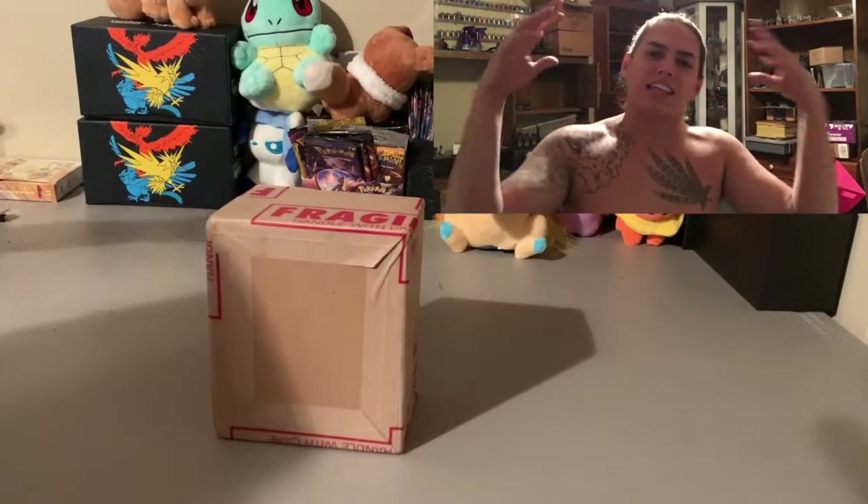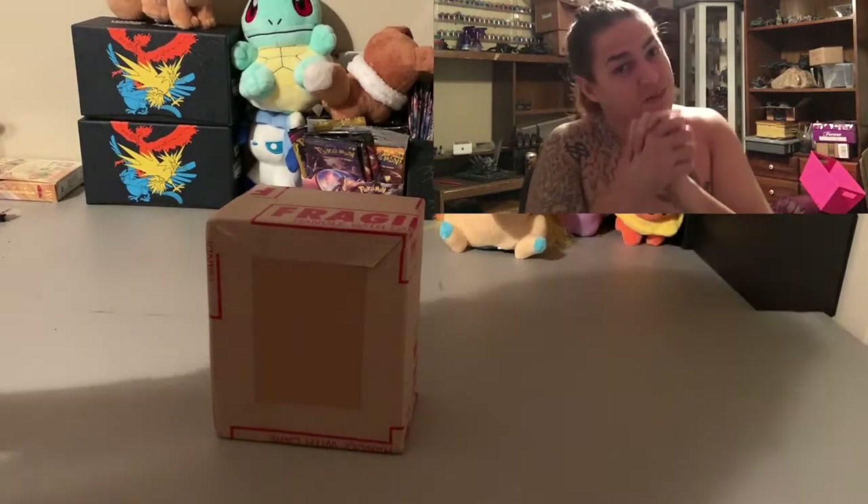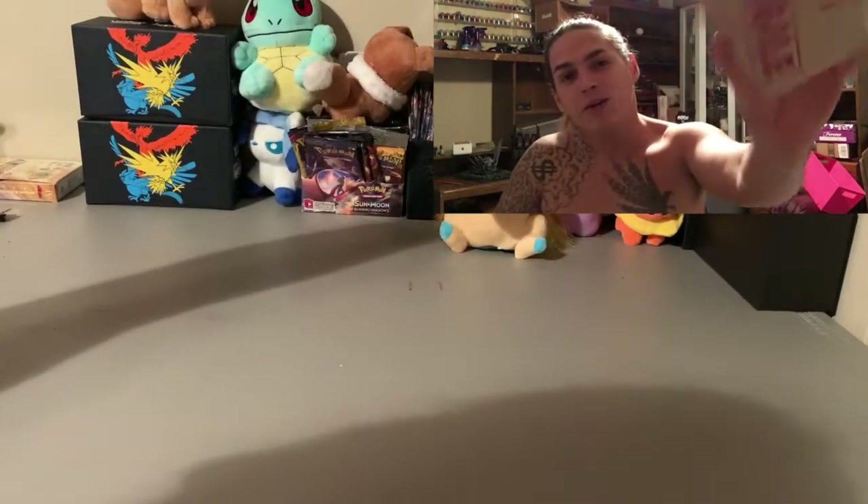Yo, what's up, we're back again! I'm pretty excited for this video because we've been waiting for this moment. If y'all know, you might know what this box is.